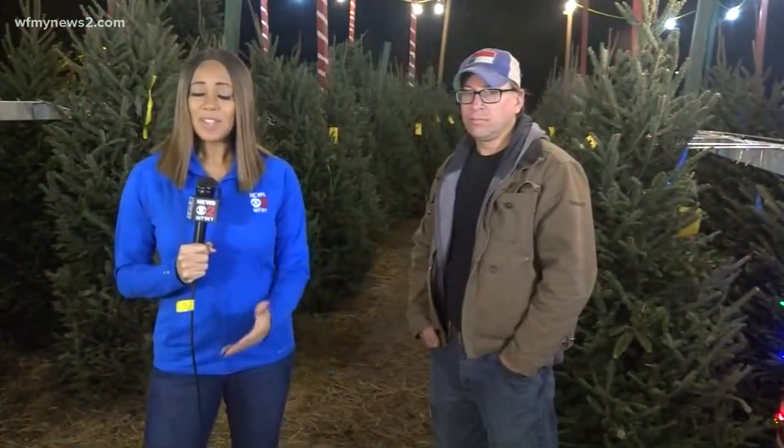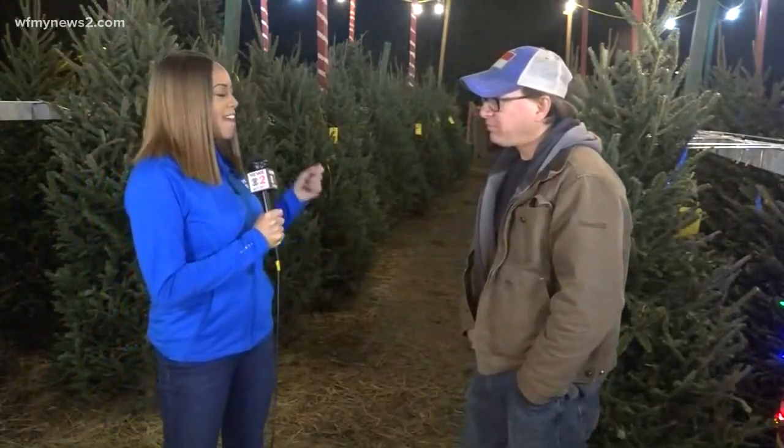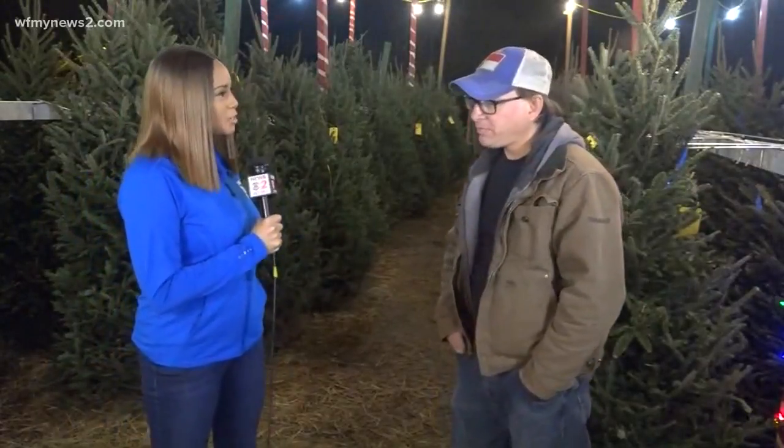Good morning. As you can see, I am here at Delancey Street. We all love a great Christmas tree for the holiday season, but the last thing you want are bugs — nobody wants that. I'm joined with Timothy Councilman, the head man in charge here. So Timothy, quick question: how can folks avoid Christmas tree bugs?